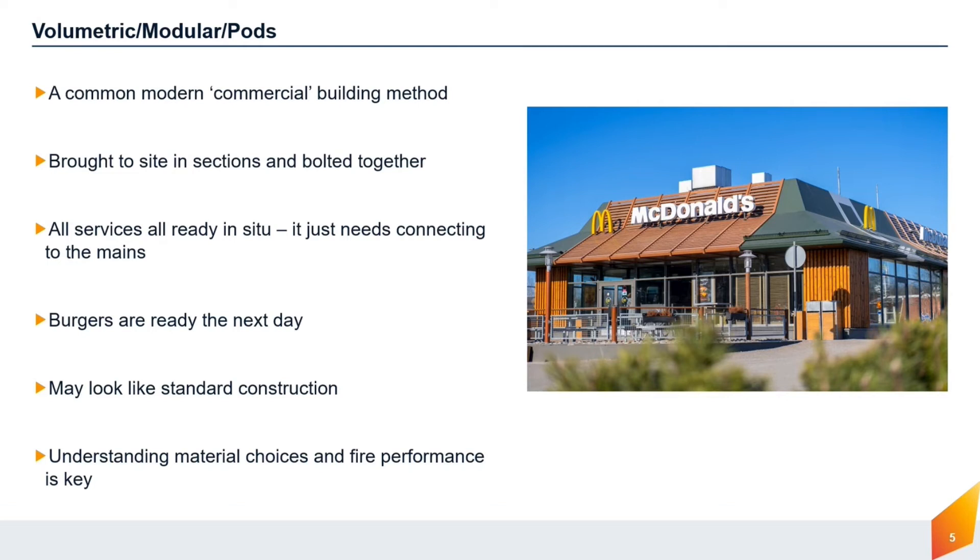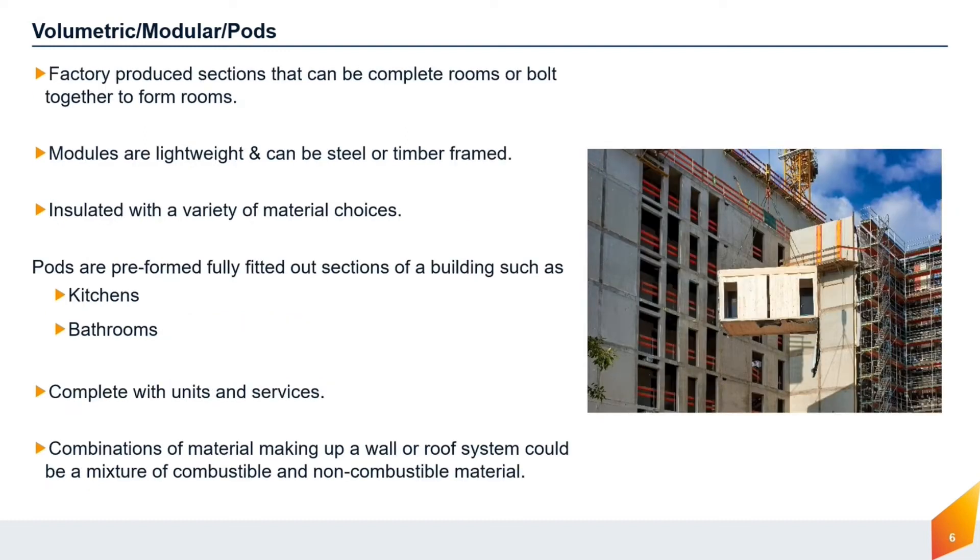Modular buildings can be constructed from almost any material, so the insurer will need full details of the wall, roof and floor construction to determine acceptability. Much like modular buildings, pods are factory-produced building sections that can be complete rooms or bolted together to form rooms. Pods are lightweight, can be steel or timber framed, and can be insulated with a variety of material choices, from non-combustible mineral wool to combustible foam-based materials. They are pre-formed, fully fitted-out sections of a building, with typical uses as kitchens or bathroom units in residential flats, hotels, and boarding accommodation. As with modular buildings, pods can be made from a mixture of combustible and non-combustible materials.